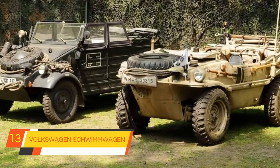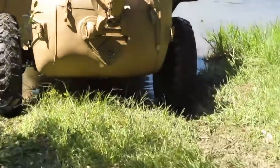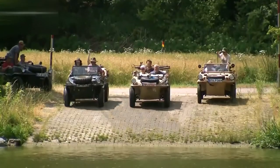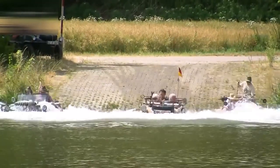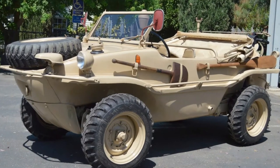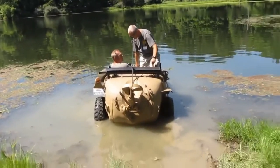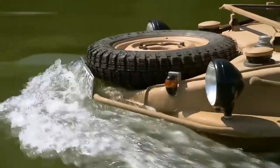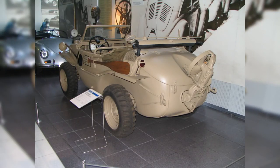13. Volkswagen Schwimmwagen. Primarily a German military vehicle during the Second World War, over 14,000 Schwimmwagens were made between 1942 and 1944. It used mechanicals from the VW Kübelwagen and Type 87, fitted inside a custom-welded hull. It drove on all four wheels on land, while in water a screw propeller could be lowered. It only provided forward drive in water, so to reverse, Volkswagen provided an oar.